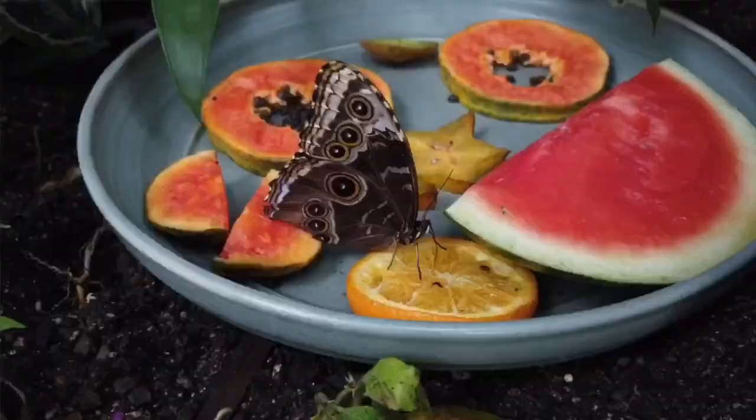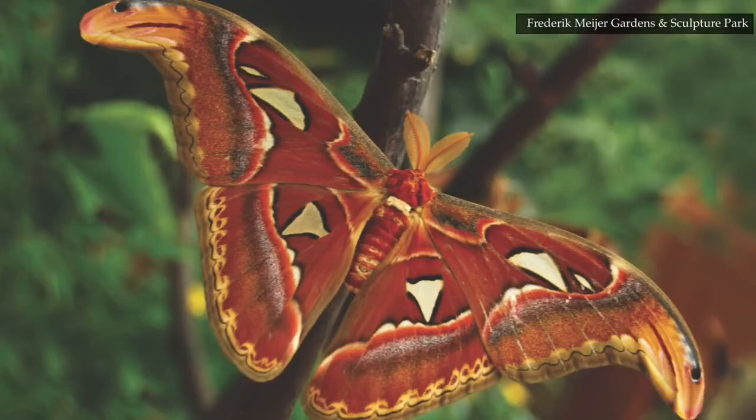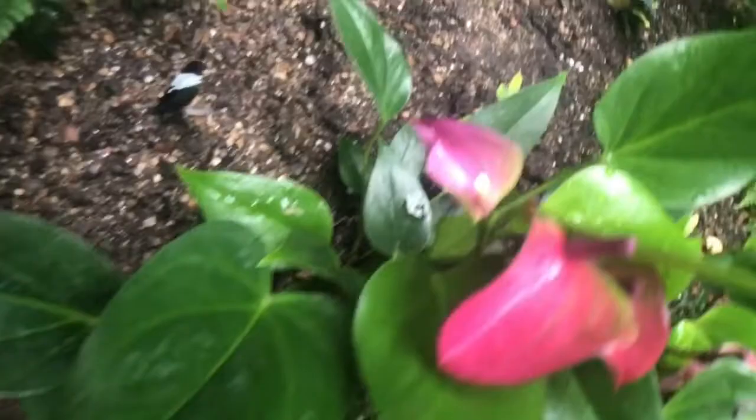Towards the later part of the exhibit is when our atlas moths emerge, and those are always a lot of fun because they are huge — they have one of the largest wingspans of all the moths. Glass wings we tend to get in a little bit later in the exhibit as well. It's a good variety no matter when you come.